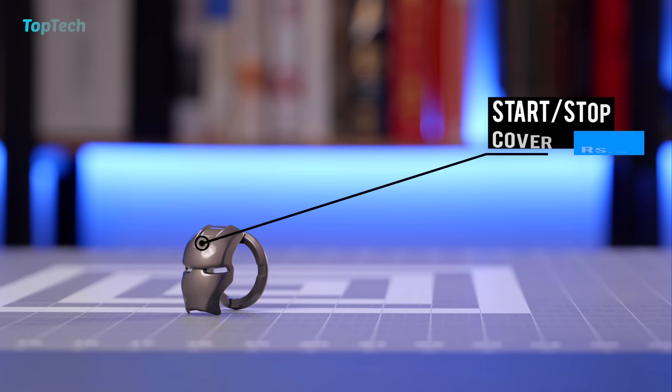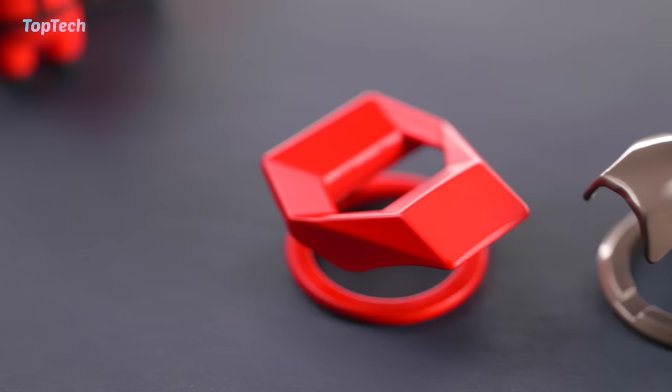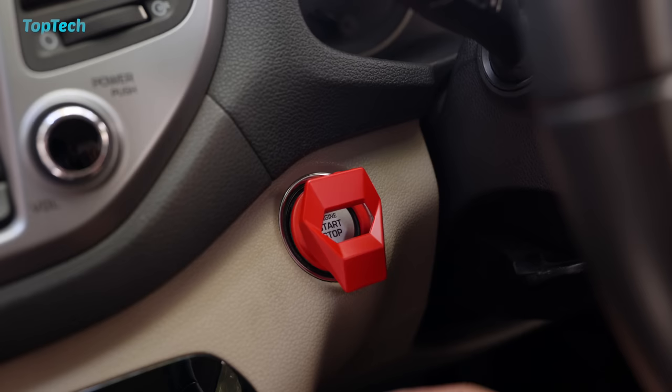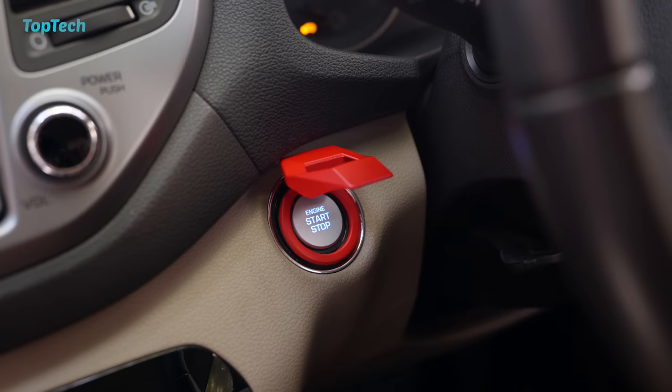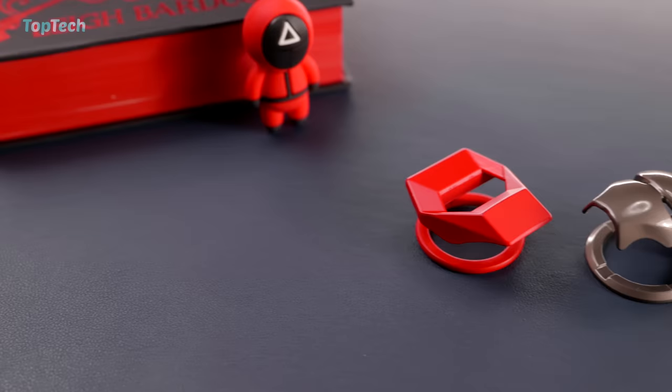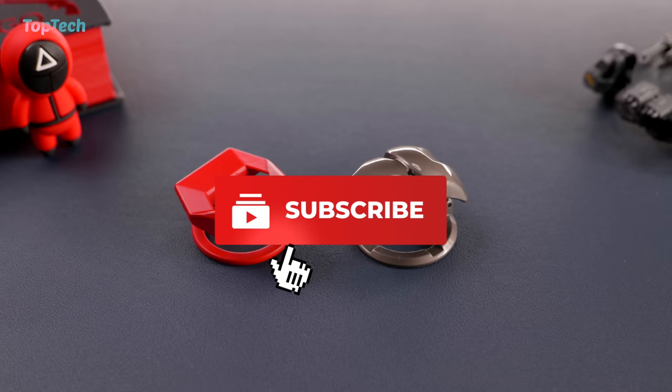That completes the list of top tech for your car, but we also have some bonus items. This is typically for cars with a start-stop switch — you can make it a little cooler by adding these trim covers. You can get them in multiple designs; we've got one with Iron Man here and you can also get a Lamborghini style start-stop switch cover. So if you have a car with a start-stop switch, get these relatively inexpensive lid covers and make your car look a little bit cooler, a little bit more like a fighter jet.